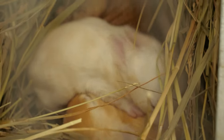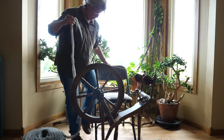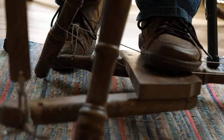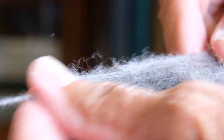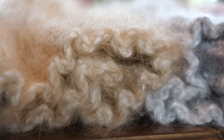I've always loved animals, but what really set things in motion was getting a spinning wheel that had been made by my great-great-grandfather back in the 1860s. Once I got that, I thought this is the perfect reason to start getting fiber animals.